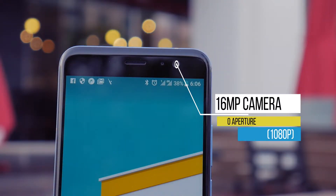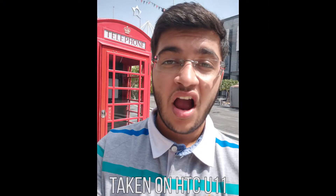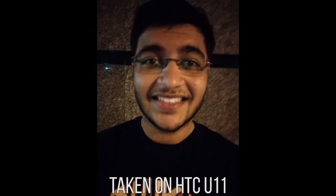Moving to the front, I think the selfies in both the day and night looked really good, with great detail thanks to the 16 megapixel camera. The only thing I would change though was for it to have a 2K recording option like other flagships.